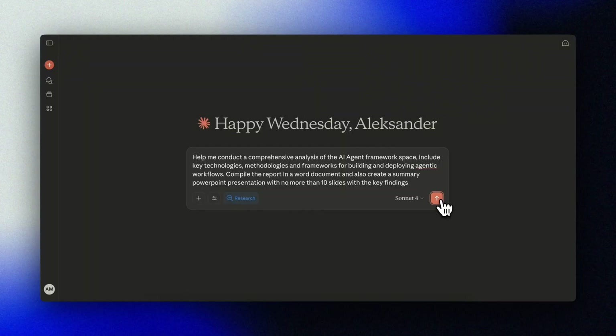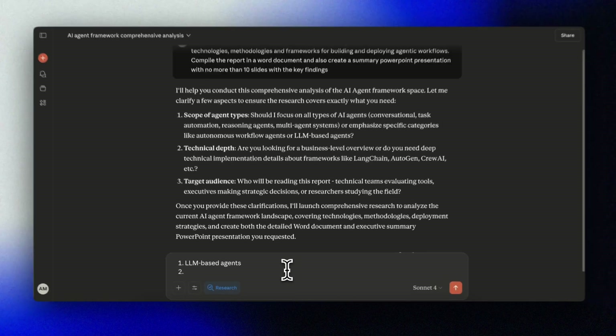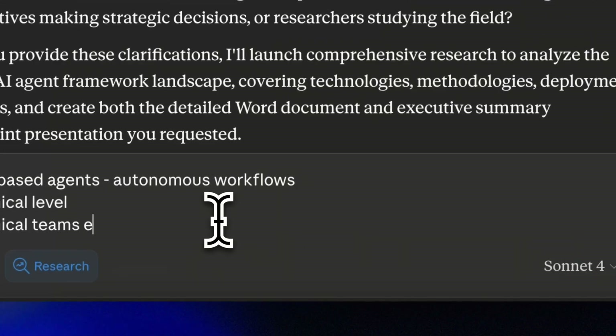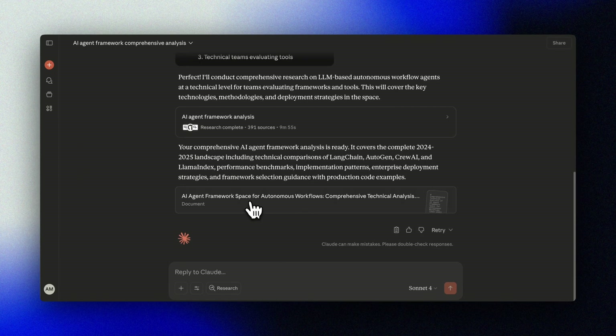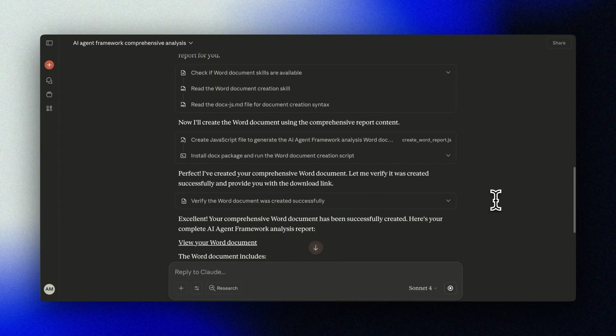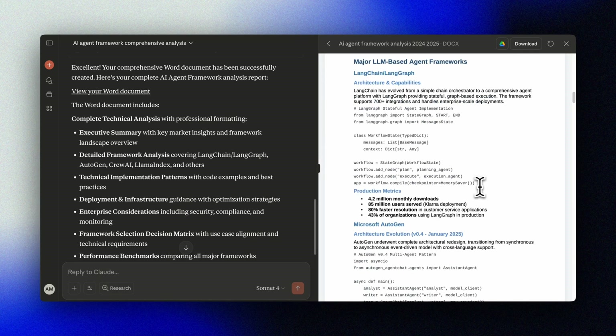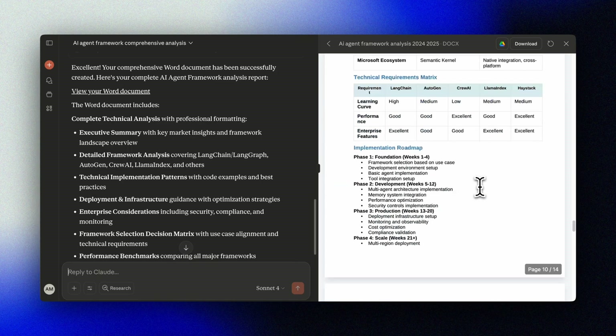Let's start with what you've all been waiting for — getting rid of those overpaid management consultants. We'll ask for a deep research report on the AI agent framework space. Instead of getting the summary as a markdown file, we can ask for a Word document or even a PowerPoint presentation. It creates a complete Word document with proper formatting, which is pretty cool. It's not perfect, but it's ten times better than what I've ever managed to do with Copilot.